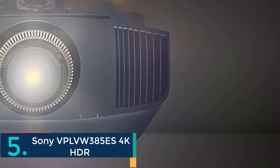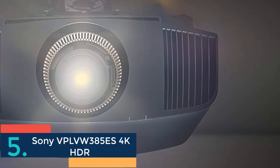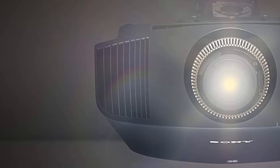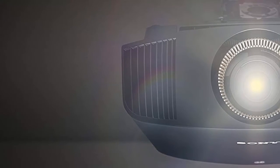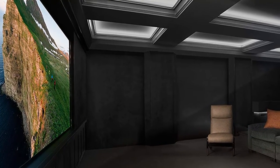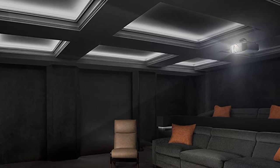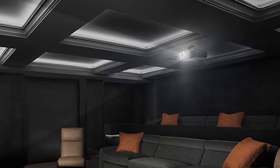Finally, the fifth projector is the Sony VPL-VW385ES 4K HDR projector. Screen size range: 42–85 inches from 8 feet, 60–126 inches from 12 feet, and 83–167 inches from 16 feet. It features full 4K resolution at 4096 by 2160, with white brightness of 1500 lumens and color brightness of 1500 lumens.